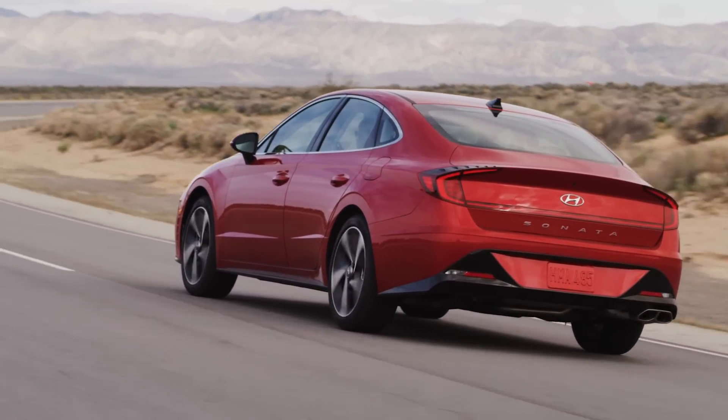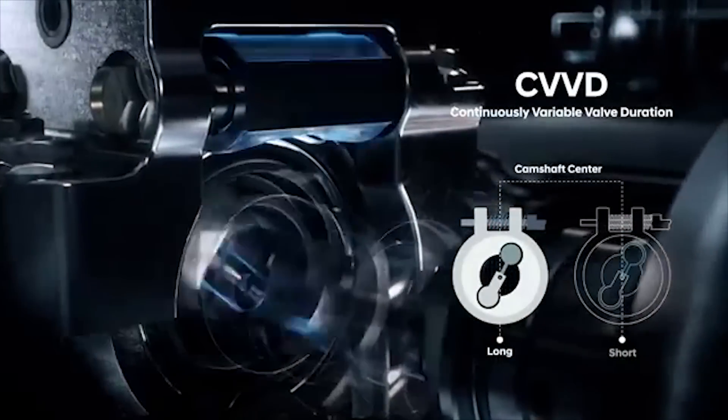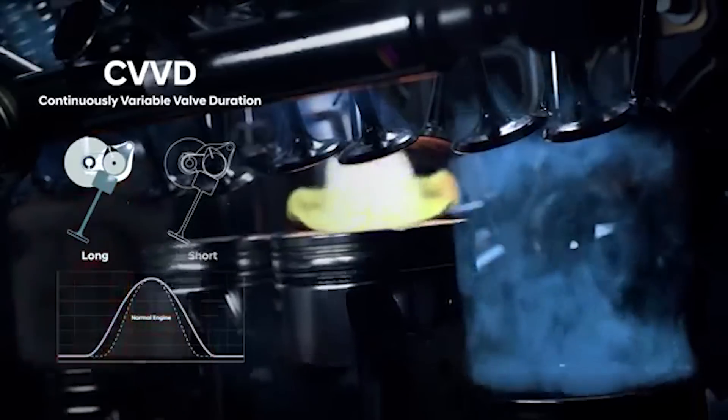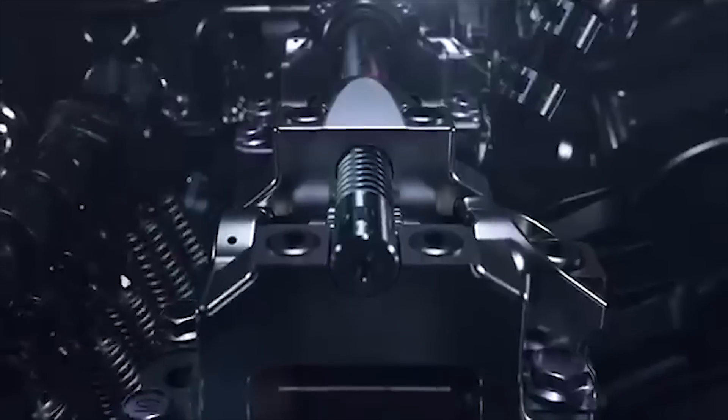At constant engine speeds, the system leaves the intake valve open longer to reduce resistance from compression, which boosts fuel efficiency. At high speeds, it shuts the valves at the beginning of the compression stroke to maximize the amount of air for ignition, which boosts torque and acceleration. Hyundai's valve system is incredibly complicated, but it gets the job done.